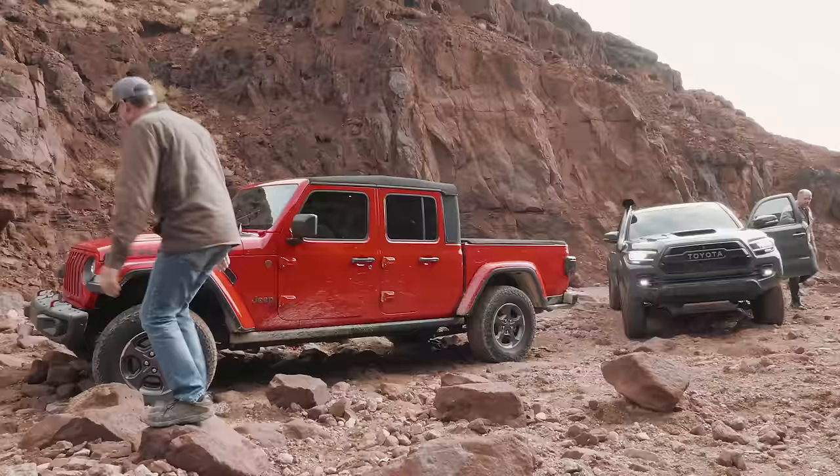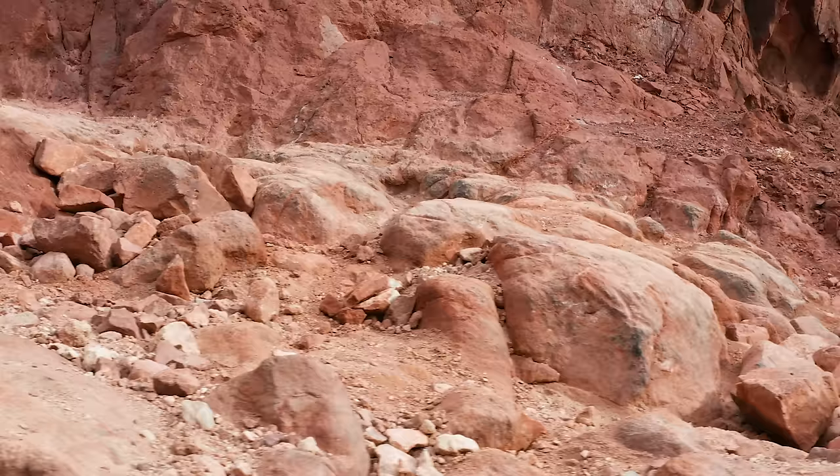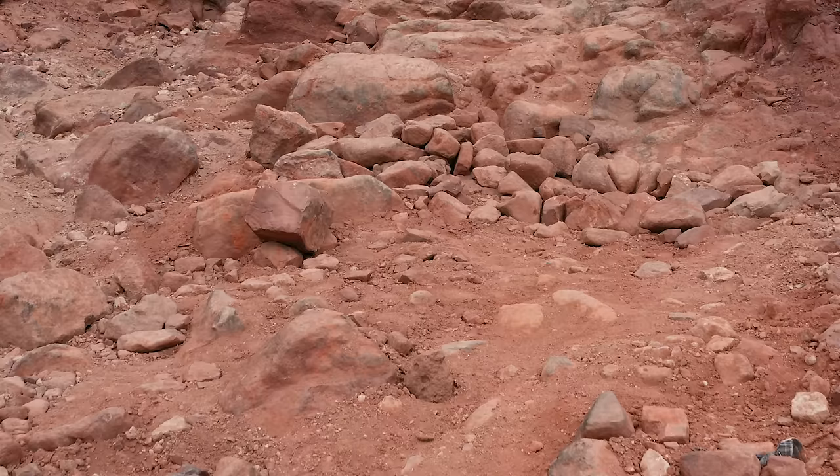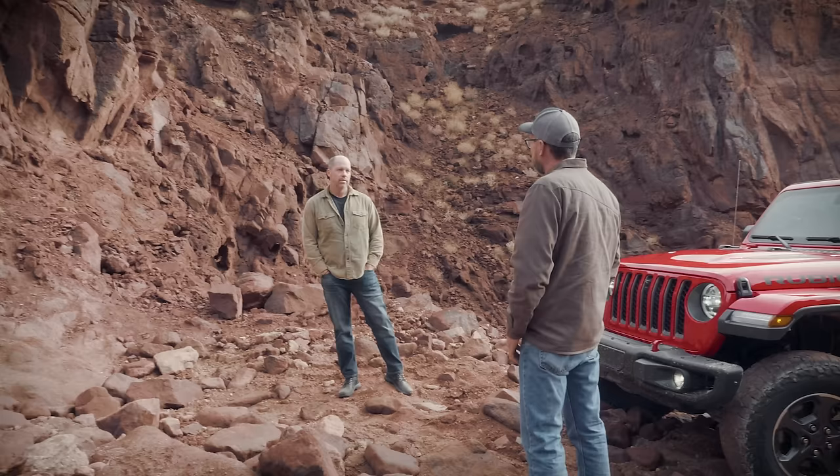After the first section — that was fun and rocky — this next one looks like it might be a little more fun. There's a big step up there and a lot of skid marks from other people. We'll leave the rocks the way they are and move them only if we have to. We've got lockers, so I think we can get through this. Shouldn't be too much trouble.